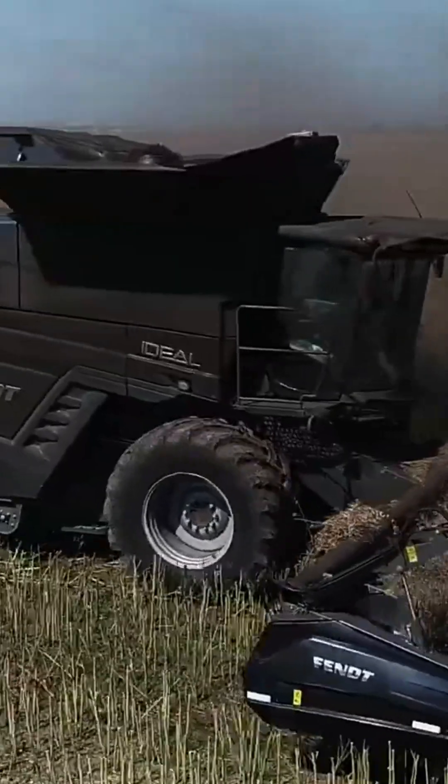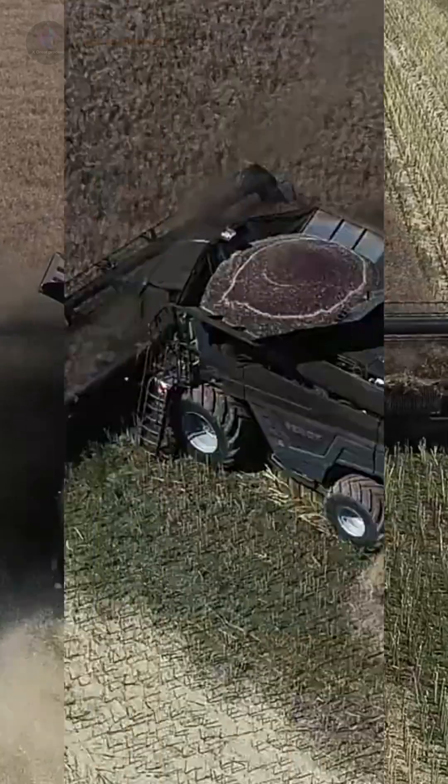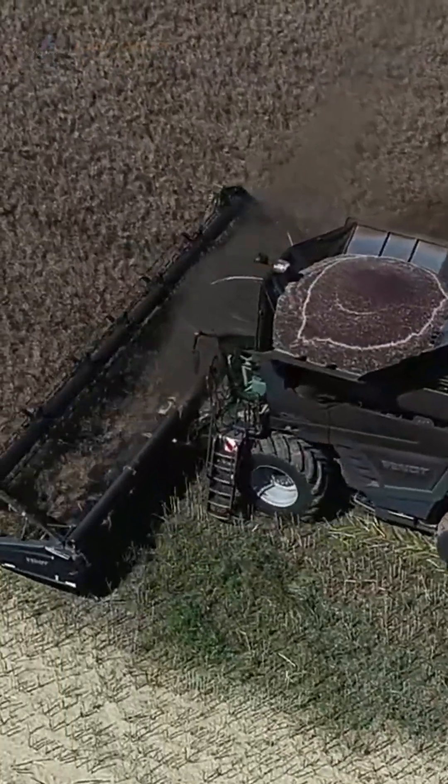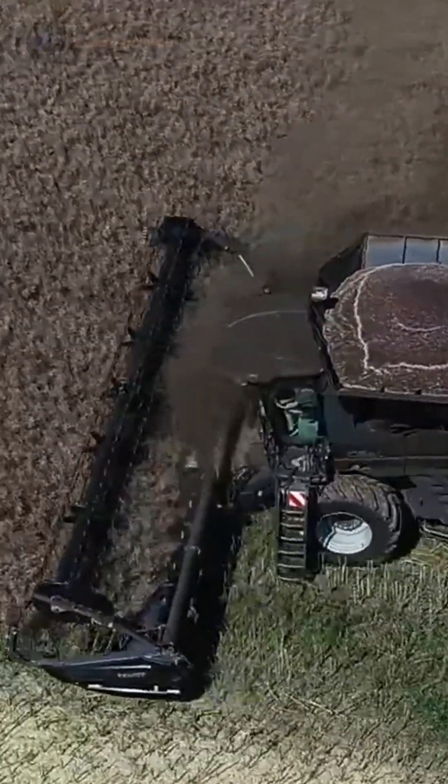Amid vast golden fields where each grain of rice is ready for harvest, we bring a revolution to modern agriculture — a powerful, intelligent, and highly efficient harvester lineup. This is the Fendt Ideal series.